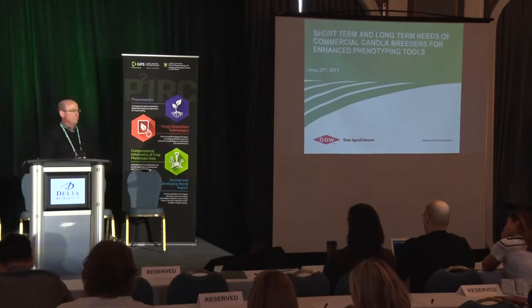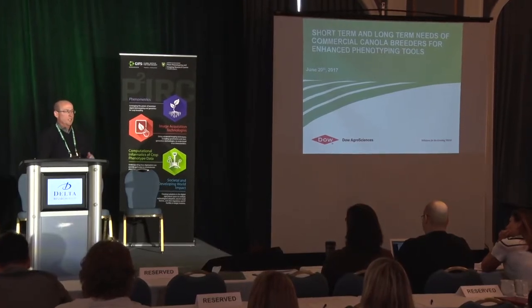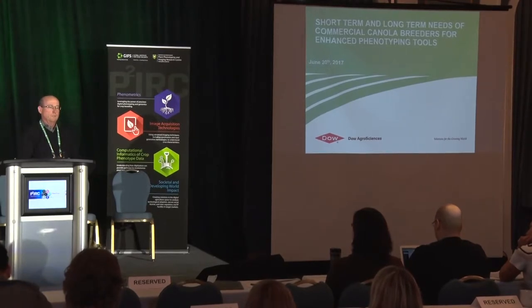Thank you for the invitation to speak today. I feel a little bit like a fish out of water because if you look at the posters and the talks on the agenda, there's a lot of complicated science behind this technology. What I want to talk about today is really from a commercial plant breeder's point of view at Dow AgroSciences — how I see the short-term and longer-term applications of the technology and how it can help me as a practical plant breeder. I often think that commercial breeders are almost like the politicians of the breeding world because, by definition, we have to have a pipeline that constantly delivers a product. There's no room for error, and that puts extra limitations on us, particularly for taking up new technology.